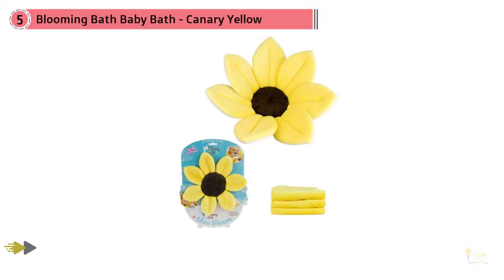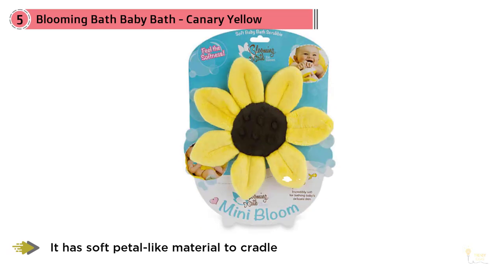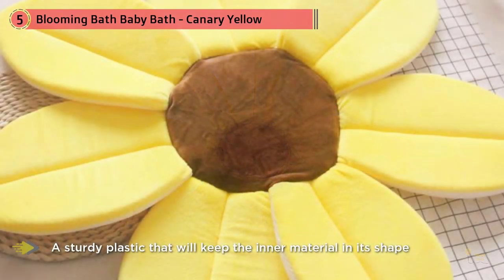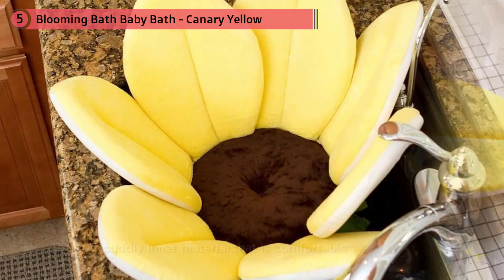The Blooming Bath Baby Tub has been designed for babies up to six months old. It has soft, petal-like material to cradle your baby as you bathe them and keep them comfortable throughout. The surface consists of two layers: a sturdy plastic that keeps the inner material in shape, and a soft, cuddly inner that's comfortable and meant to cradle your baby's body as you clean them.